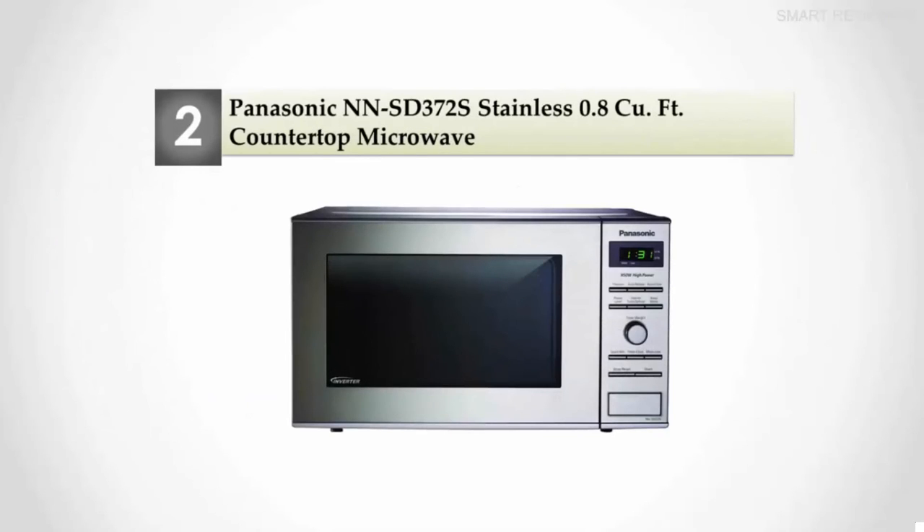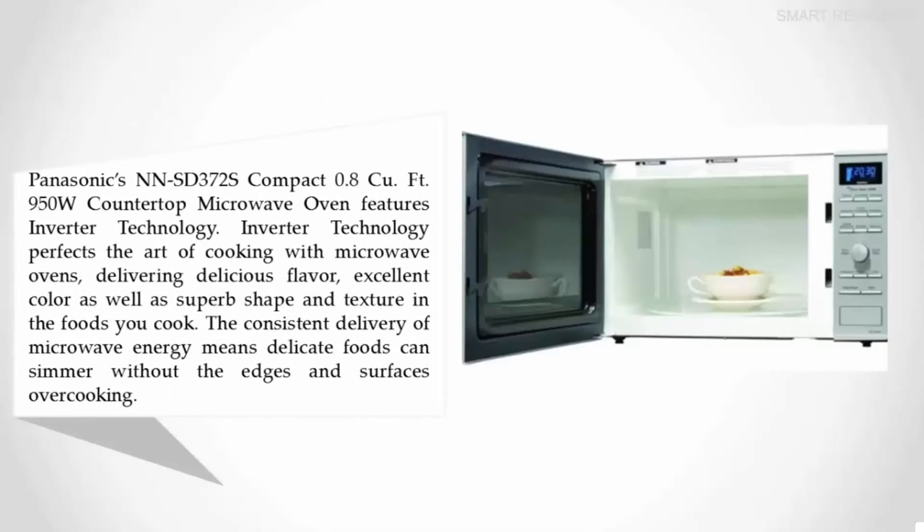Nearing the top of our list at number two: the Panasonic NN-SD372S stainless 0.8 cubic foot countertop microwave. Panasonic's compact 0.8 cubic foot 950-watt countertop microwave oven features inverter technology, which perfects the art of cooking by delivering delicious flavor, excellent color, as well as superb shape and texture in the foods you cook.